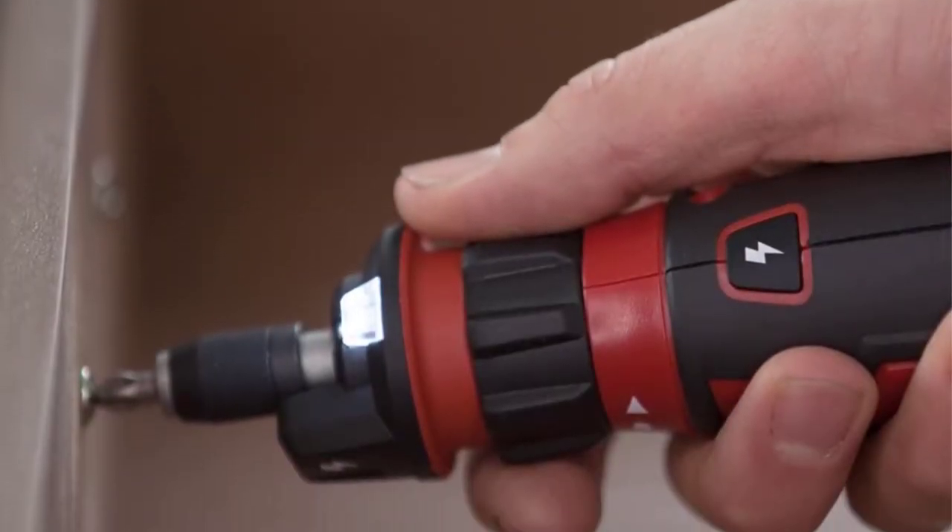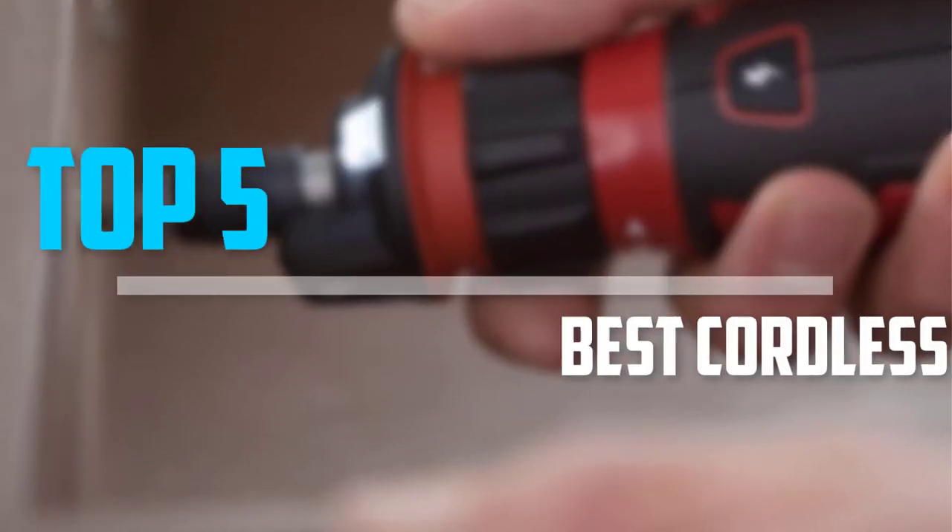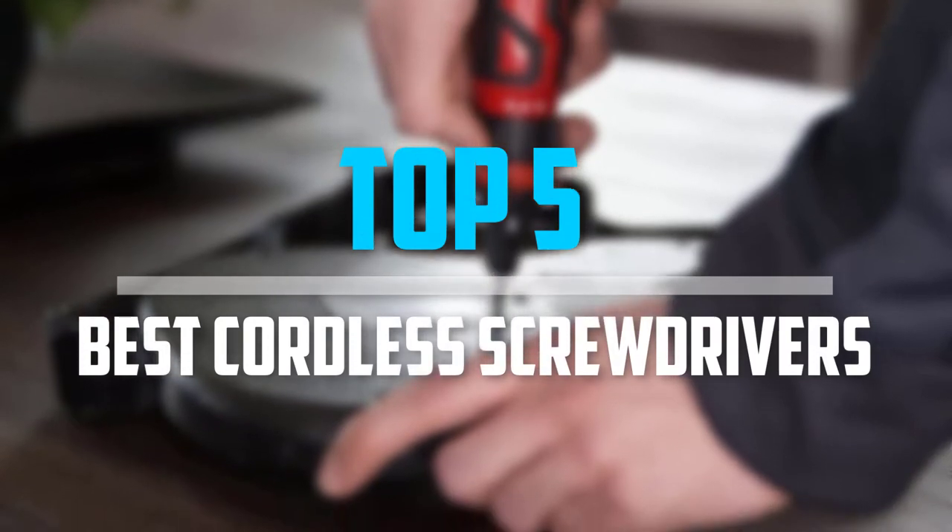Are you looking for the best cordless screwdrivers in your budget? In today's video, we break down the top 5 best cordless screwdrivers.